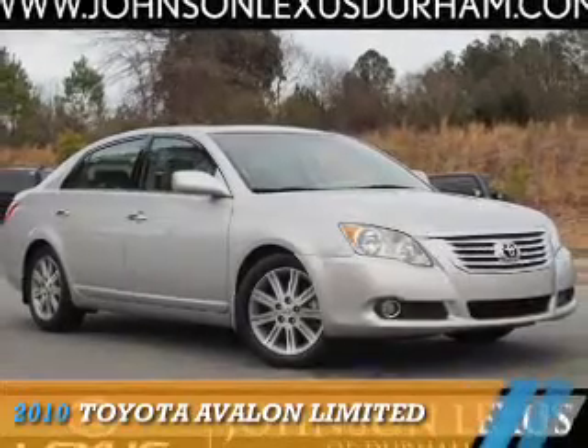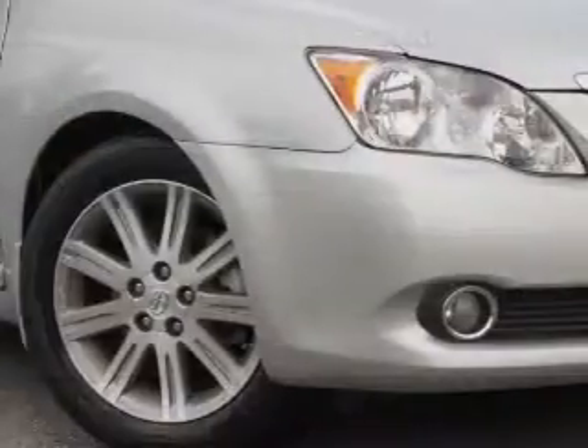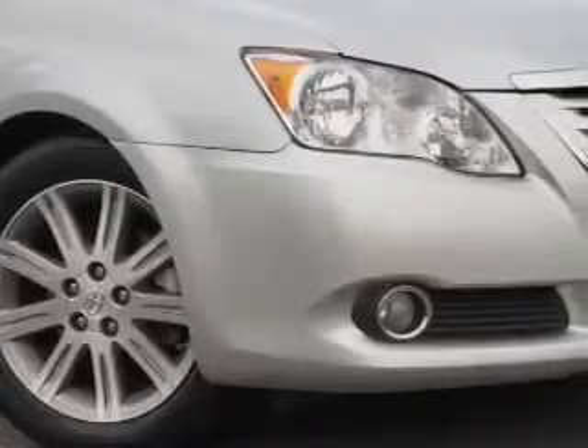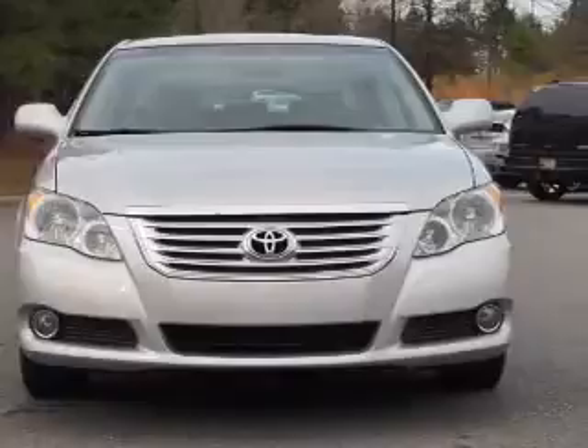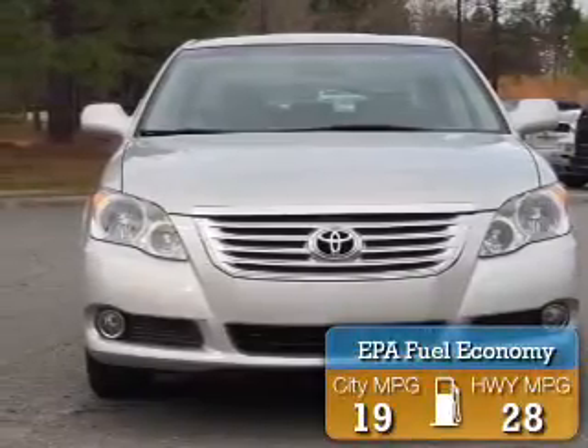Presenting the 2010 Toyota Avalon. It's powered by front-wheel drive, a 3.5-liter six-cylinder engine, and a six-speed automatic transmission. Great fuel efficiency saves you money by requiring fewer trips to the gas station.